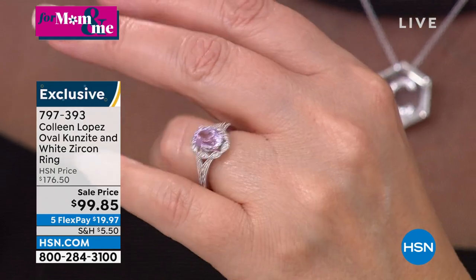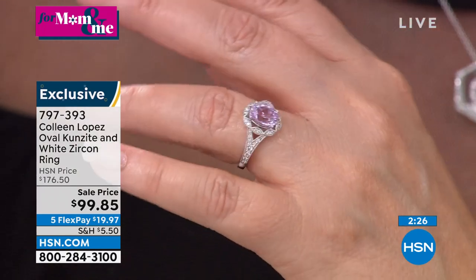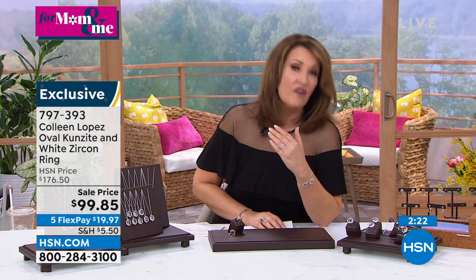Brand new — they just marked it down. $99.85 — under $100. All precious metal, genuine 925 sterling, beautiful platinum plated, so it doesn't tarnish, scratch resistant, tarnish resistant. And it's real genuine Kunzite — big, not little. This definitely has substance. It's the most beautiful soft, delicate pink lilac color. I don't think I've ever seen Kunzite of this caliber, this quality, this size at under $100. On FlexPay you're at $19.97 on your credit card.